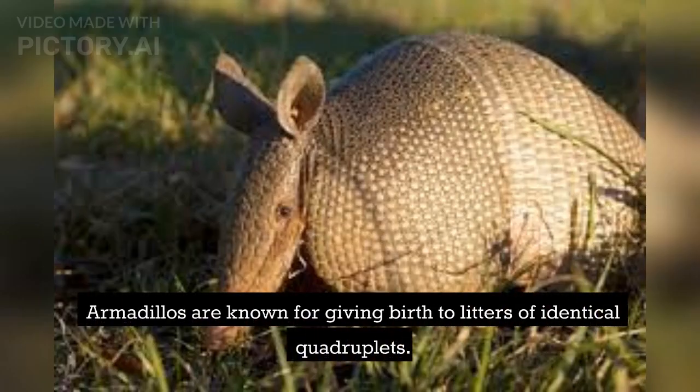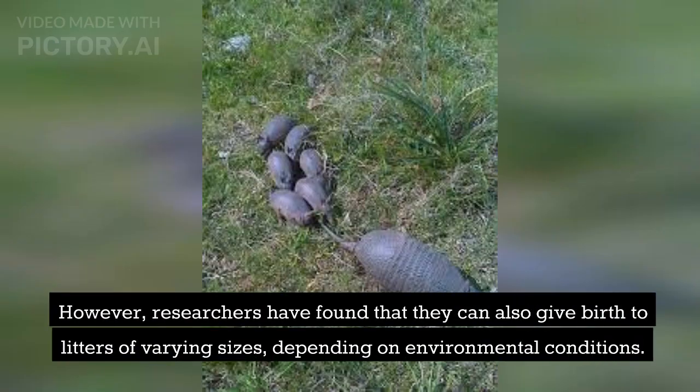Armadillos are known for giving birth to litters of identical quadruplets. However, researchers have found that they can also give birth to litters of varying sizes, depending on environmental conditions.